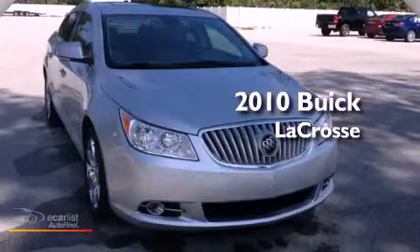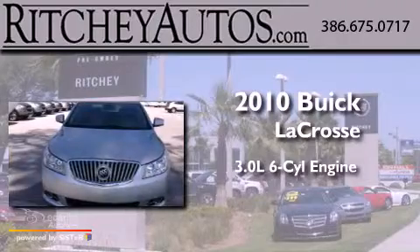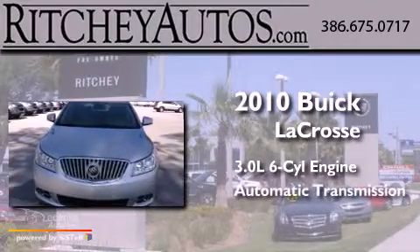This is a 2010 Buick LaCrosse. It features a 3.0-liter six-cylinder engine and an automatic transmission.